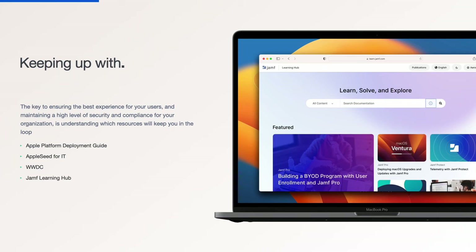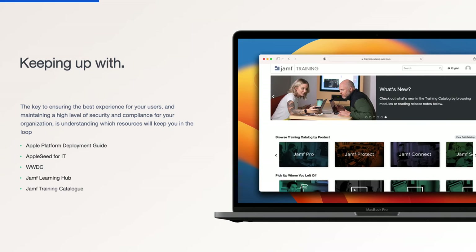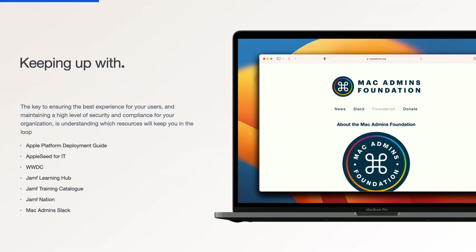The Jamf Learning Hub is our central location for all Jamf documentation, release notes, and technical articles. The Jamf Training Catalog is your one-stop shop to watch and get access to training videos which show and highlight how to use the Jamf products. We have Jamf Nation, the largest Apple IT management forum in the world. And last but definitely not least is the Mac Admin Slack, where you can join thousands of Mac admins in a free Slack instance.